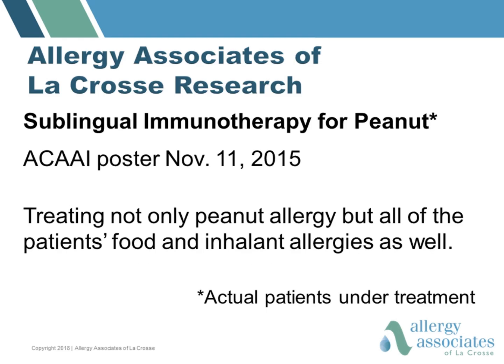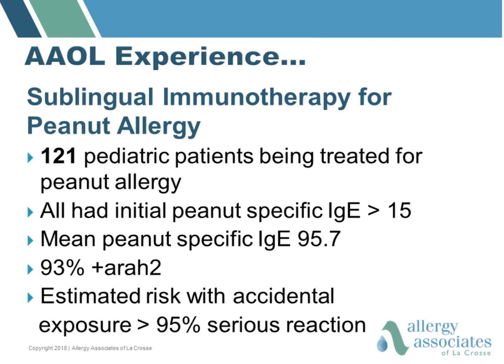In our clinic we treat patients' airborne allergies as well as their food allergies. The first study we are going to look at involves actual patients in our clinic who were treated for both their airborne and food allergies. They were all selected because they had very severe peanut allergy — a history of reactions along with a peanut-specific IgE of over 15. On average the peanut-specific IgE was 95.7. With these criteria, the estimated risk with an accidental exposure or ingestion of peanut would be that over 95% of them would have a serious reaction.